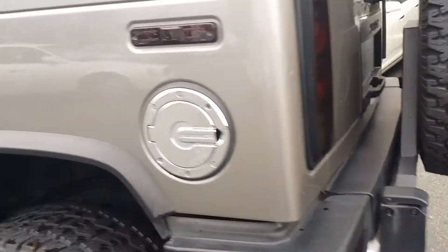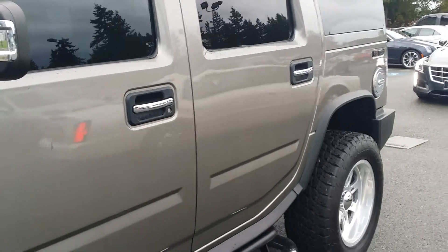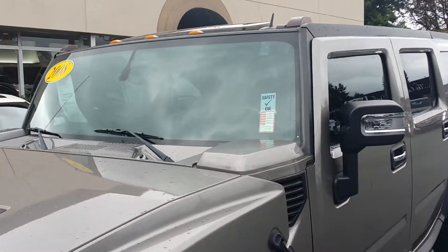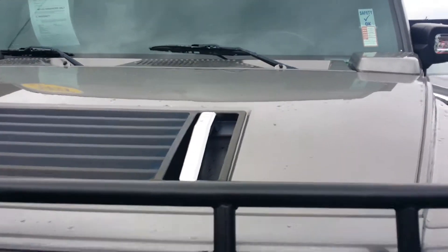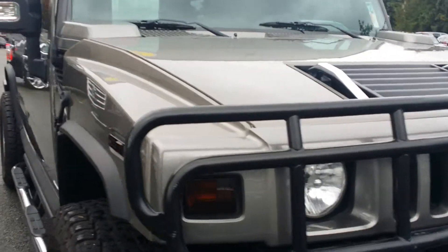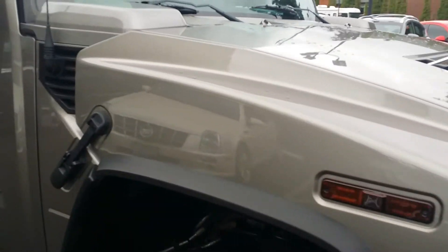I'll just do a full walk-around first and then I'll show you the interior so you can get a better idea. It's really windy today, so I apologize for the noise.